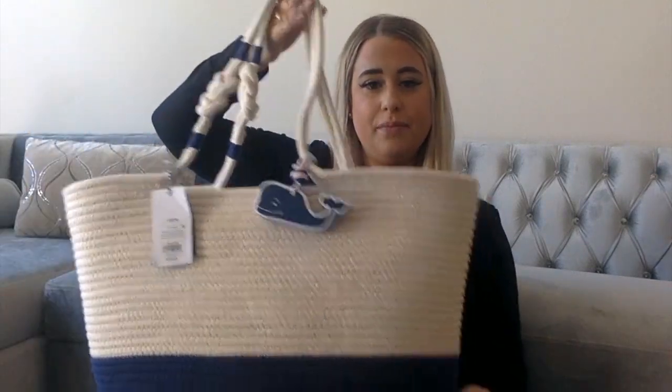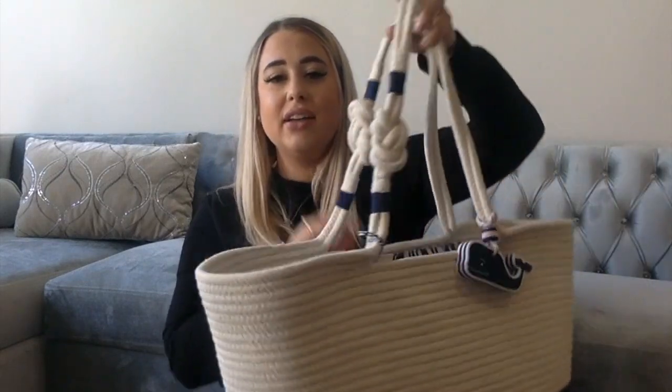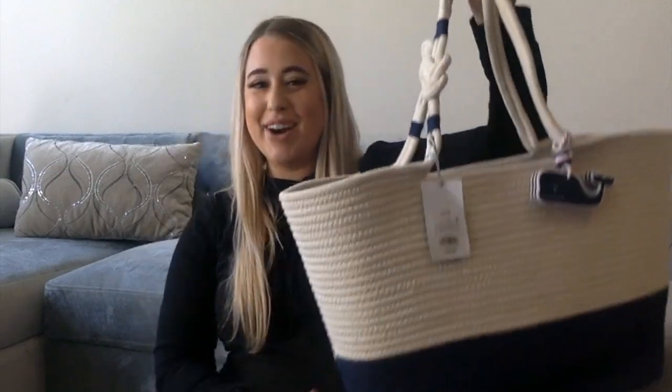Last but not least — I did not know Target and Vineyard Vines were doing a collab, but when I saw this tote, oh my gosh. It is so well made, it's huge, and it has a cute little Vineyard Vines charm. It was $35 and it's going to be our beach tote for our Bahamas trip and all summer. It has a zipper pocket and two little slots — perfect to fit all my goodies and let Brandon carry them.